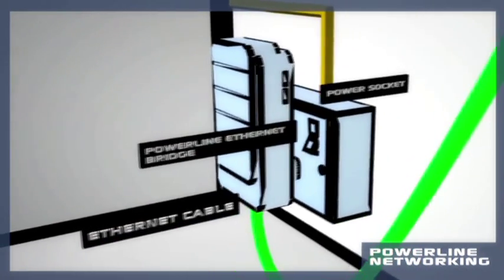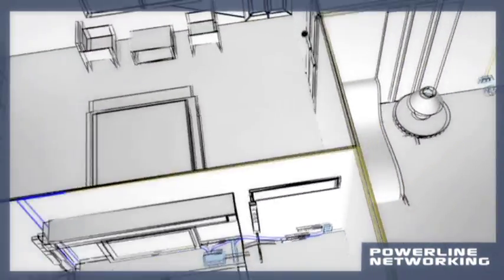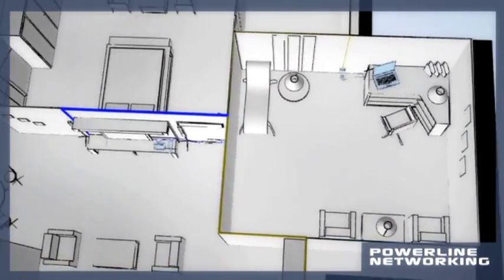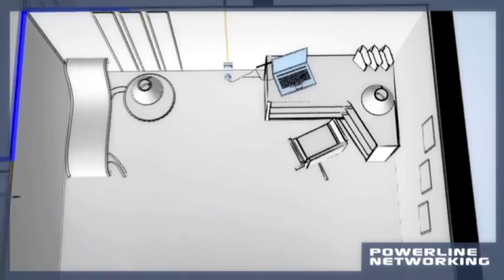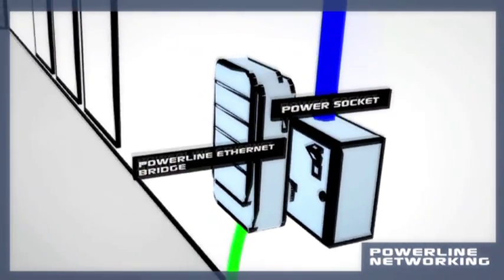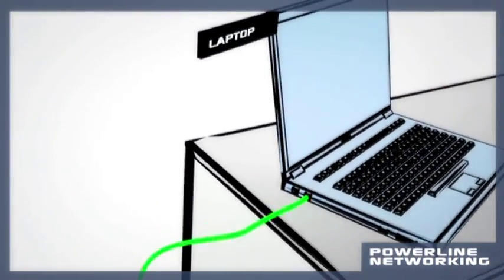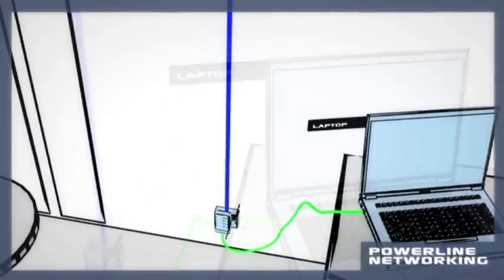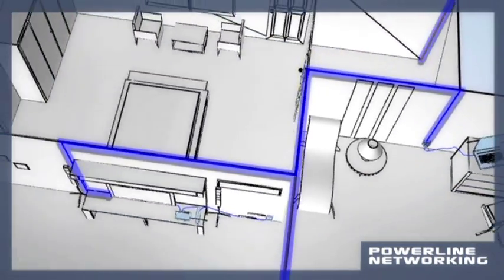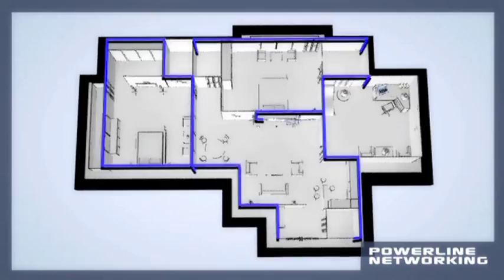Just plug a powerline ethernet adapter into a power socket and hook it up to your residential gateway or router. Then plug another powerline ethernet adapter into a power supply at any destination and hook that up to your target device. Simple plug and play functionality, allowing you to provide comprehensive coverage anywhere in your home with ease.